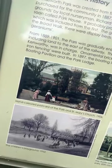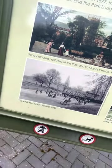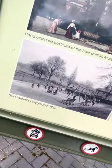Look at this man, it's a really important place. I'm telling you. Look at the kids playing in the park.